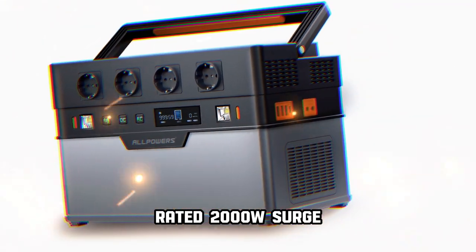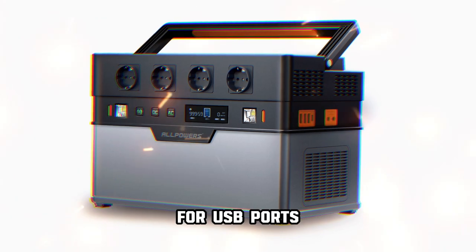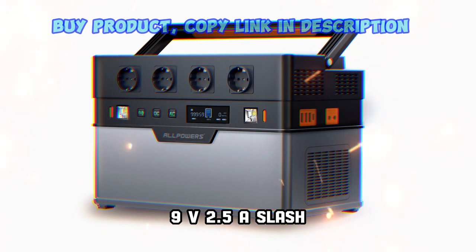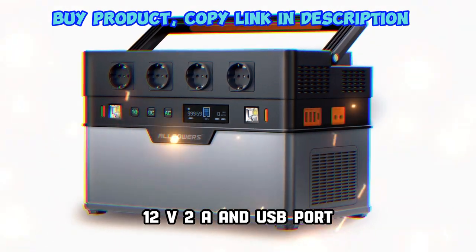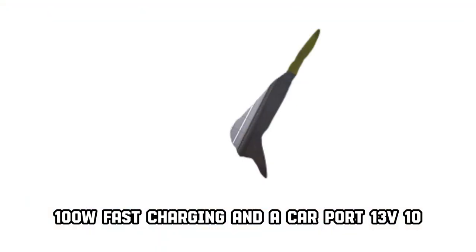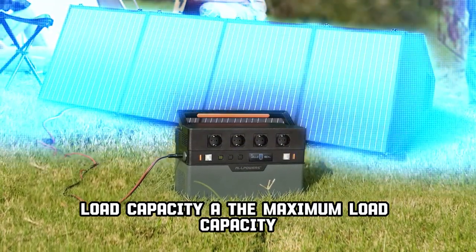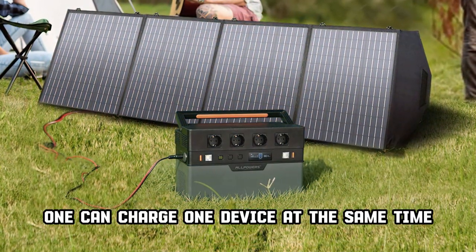Rated 2000W with a surge capacity of 4000W, pure sine wave output. It includes USB ports at 5V/3.5A, 9V/2.5A, and 12V/2A, a USB port with 100W fast charging, and a car port at 13V/10A load capacity.